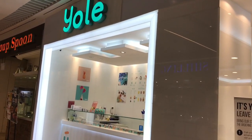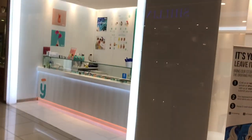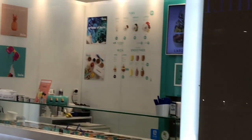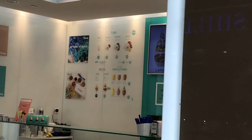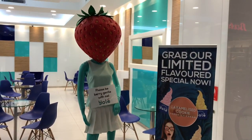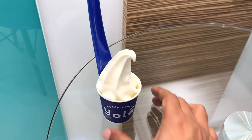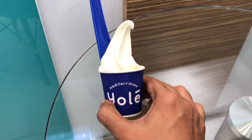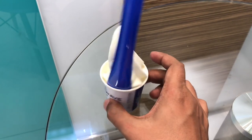Let's take a look at this Yoel frozen yogurt — interesting marketing. This is the smallest one I could buy, costs around 200 rupees or about 4 dollars or so.